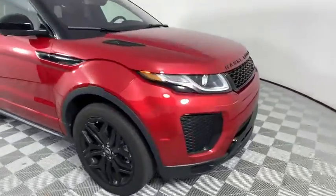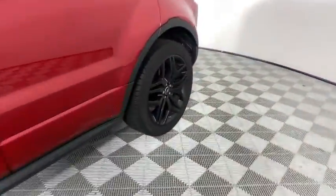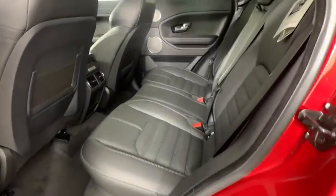Power liftgate, power passenger seat, navigation system, traction control, lane departure warning, dual airbags, power steering, four-wheel disc brakes, active suspension system, electronic stability control.